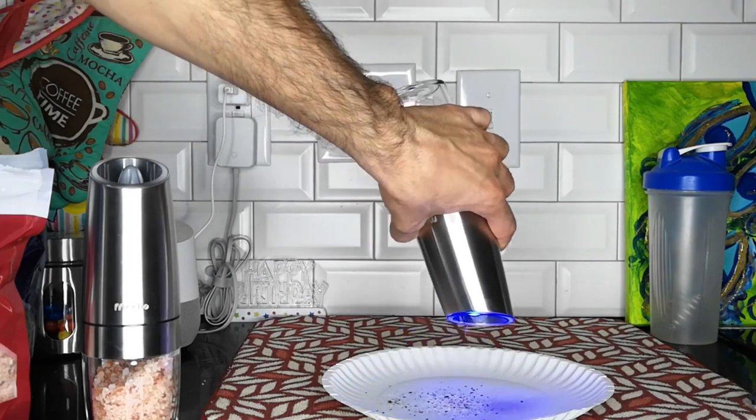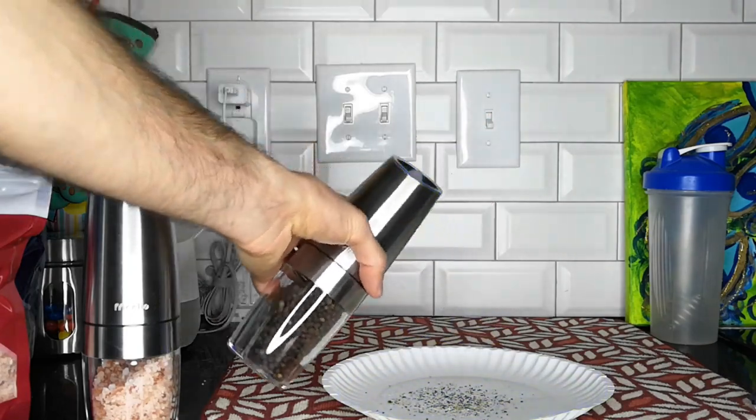This grinder is an excellent companion for kitchens, restaurants, gatherings, and outdoor picnics.